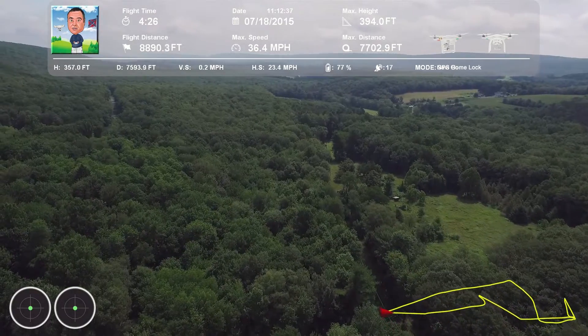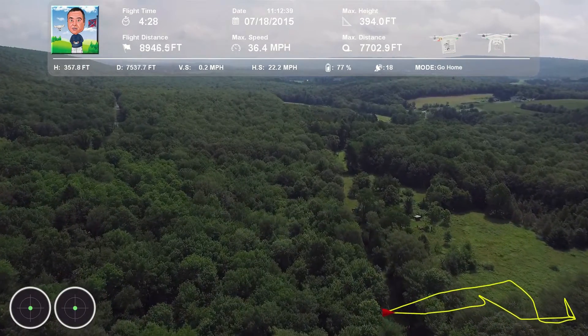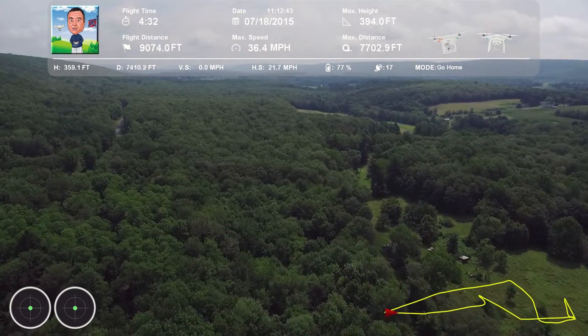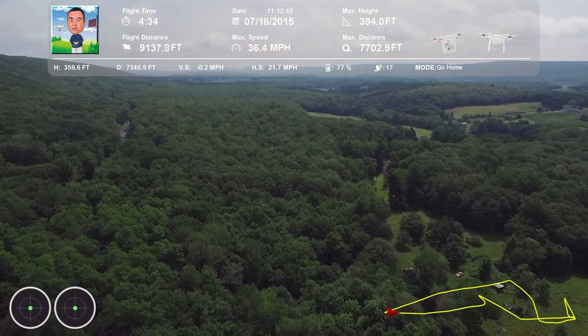American 8, runway 27 left, line up and wait. Line up and wait, America 8, 45. America 2016, Philly Tower, taxi up to you and hold short, you're next. Okay, hold short, 27 left, America 2016.